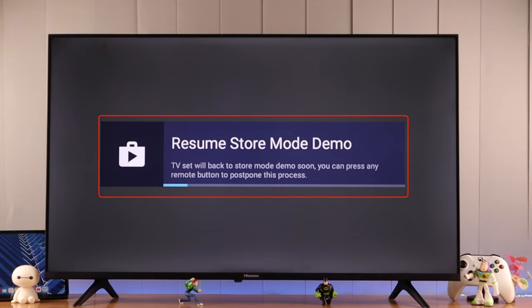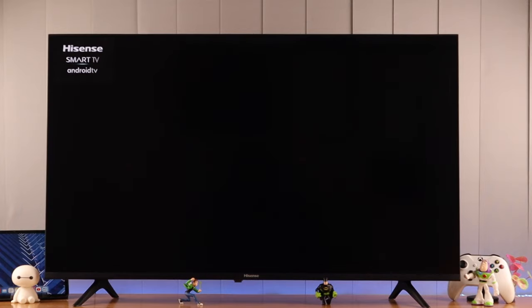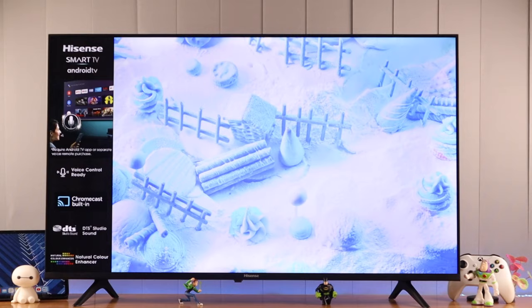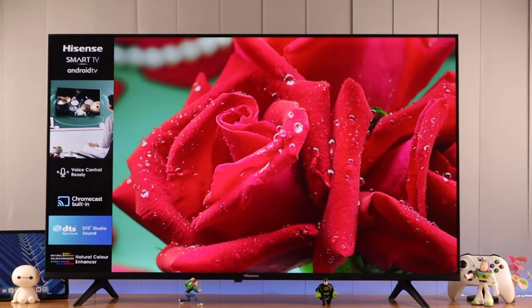Are you seeing a pop-up while using your Hisense smart TV that says 'Resume Store Mode Demo' and then video playback starts automatically? This means your TV is in retail mode. In this video, I'll show you how you can turn off shop or retail mode as fast as possible.